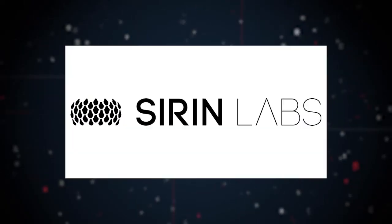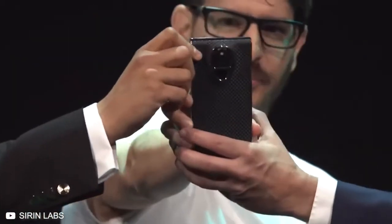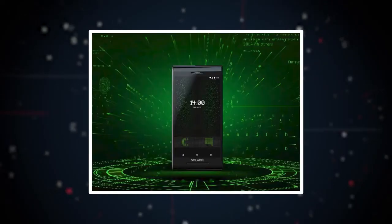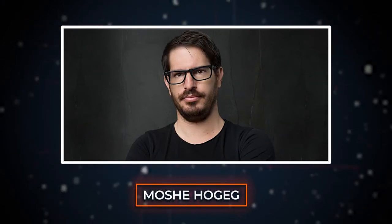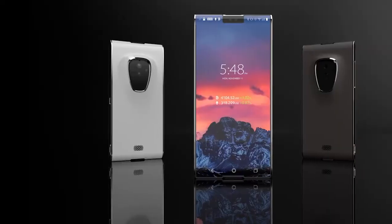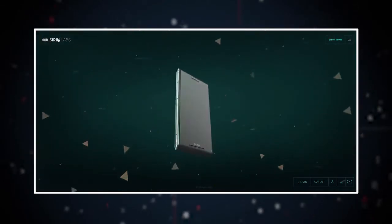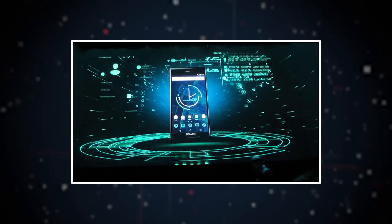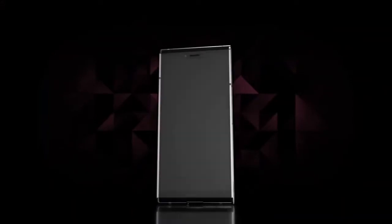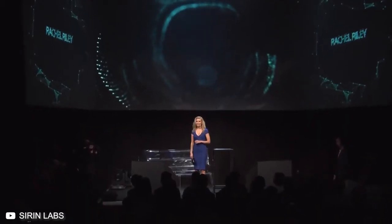Sirin Labs was founded in 2013, coming together just to create the most extravagant smartphone in the world — one that focused on security and privacy. Co-founder and president Moshe Hogeg raised $25 million in seed money in 2013, then another $72 million in 2016. Sirin Labs markets the Solarin as an unhackable phone, and it runs on Android — which isn't exactly the most secure OS on the market. So how does Solarin achieve that? We'll find out in a moment — first, let's unbox this phone.